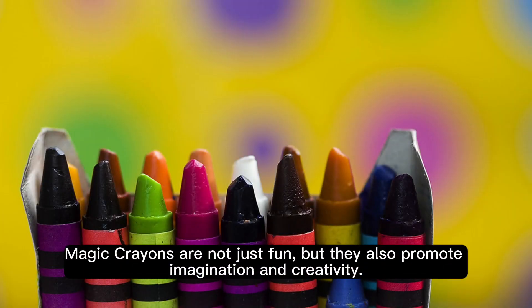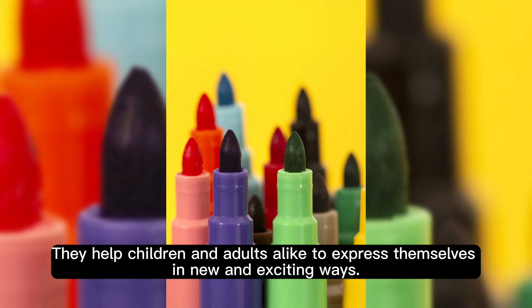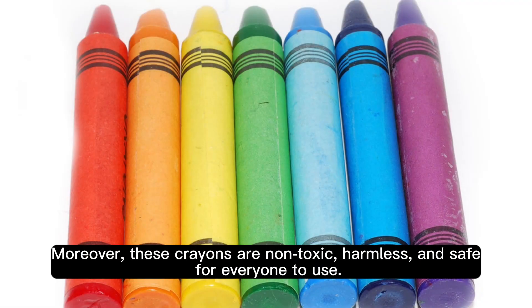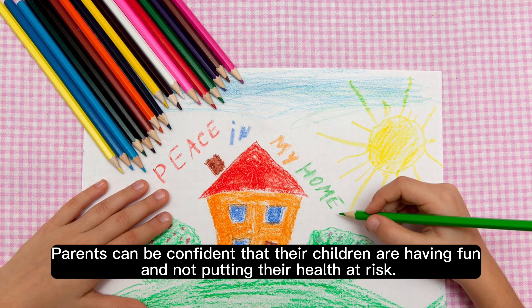Magic crayons are not just fun, but they also promote imagination and creativity. They help children and adults alike to express themselves in new and exciting ways. Moreover, these crayons are non-toxic, harmless and safe for everyone to use. Parents can be confident that their children are having fun and not putting their health at risk.